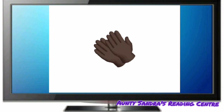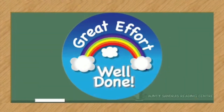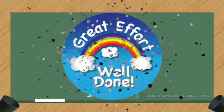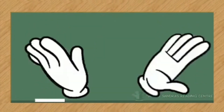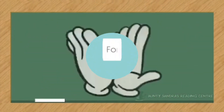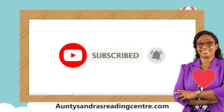Wow, awesome, boys and girls. All I need you to do now is to keep practicing. Well done, boys and girls. You did great. Give yourselves a round of applause. Thank you for watching this video. See you next time.